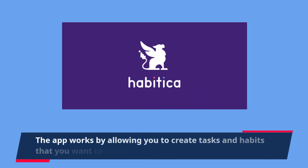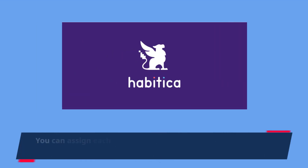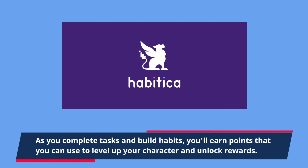The app works by allowing you to create tasks and habits that you want to build or maintain. You can assign each task a difficulty level and a point value, and the app will track your progress as you complete them. As you complete tasks and build habits, you earn points that you can use to level up your character and unlock rewards.